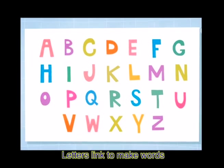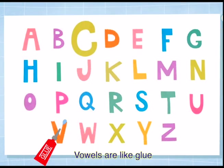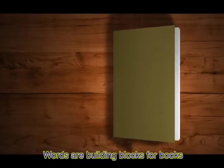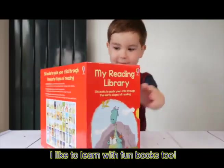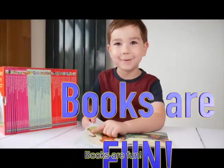Here is a secret: letters learn to make words. Vowels are like glue — they join letters into words. Here is a surprise: words make books. Words are building blocks for books. I like to build with blocks. I like to learn with fun books too. Books are fun.